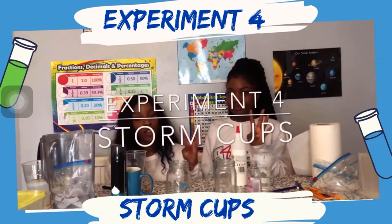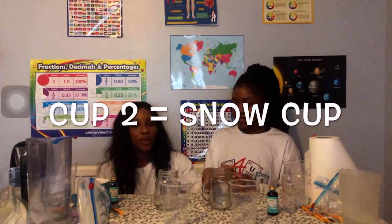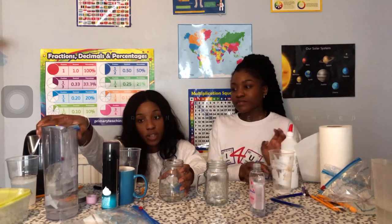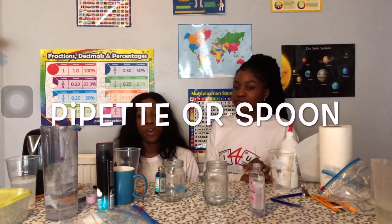Experiment number four - this is all within the water cycle, but the last experiment focused on evaporation and condensation, and this one is focusing on precipitation. In one cup, we're going to try and recreate rain and how clouds form, and when they get heavy we get rain dropping - precipitation. In the other, we're going to create a snowstorm. For your rain cup, you need water, shaving foam, food colouring, and a pipette or a spoon. Fill your cups nearly to the top with water.